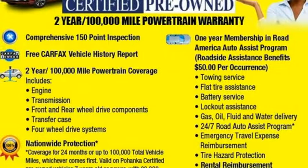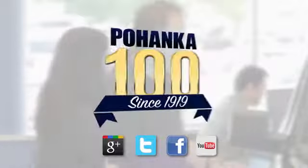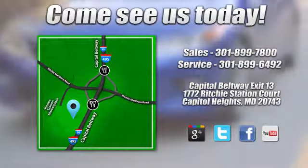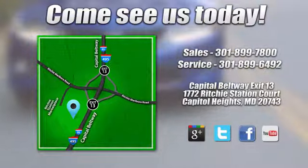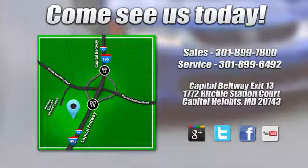There's even more to see in person. Take it for a test drive today. Visit Pohenka Honda, King of the Beltway. We're conveniently located on the Capitol Beltway at Exit 13, 1772 Ritchie Station Court in Capitol Heights, Maryland.